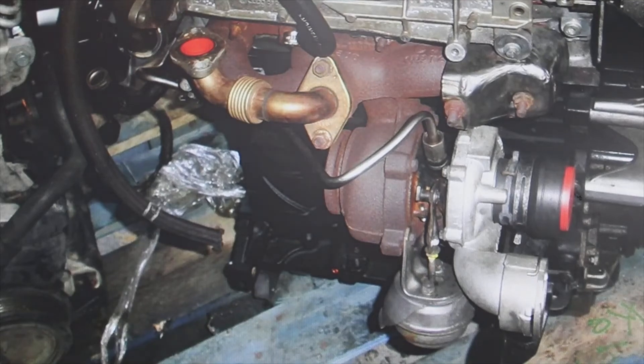Welcome to a new video from the parts channel, answering the question you have left me about the error P0234 in a vehicle of the VAG group, a BKD engine. What you have in the photo here is also a BKD engine, a 2.0 TDI. This error warns you of a problem: it is telling you that there is excess pressure in the turbo.